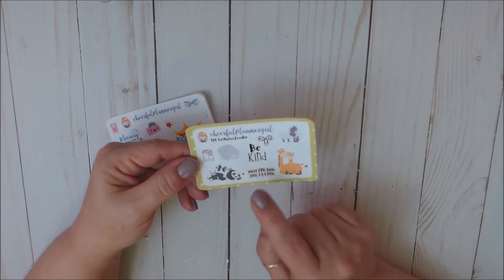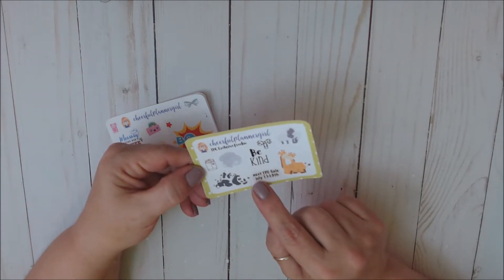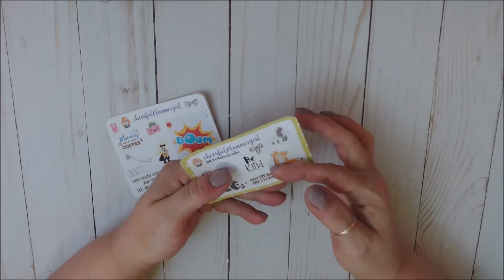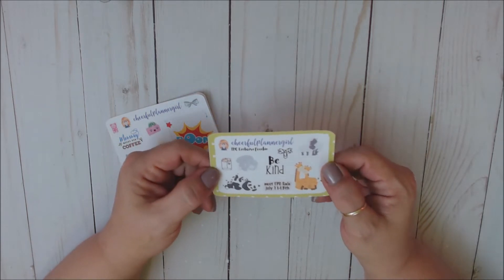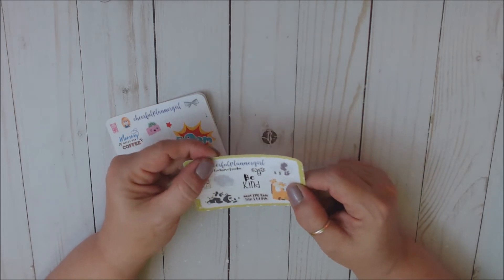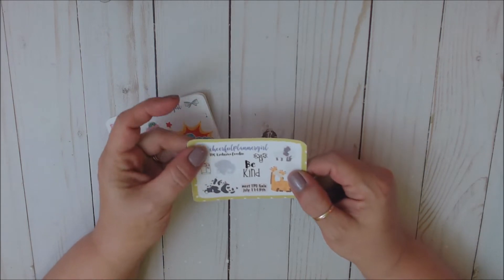She's also got some little happy mail, a 'be kind' sticker, a little bow clip. And it also has the next TPC sale — July 11th through the 15th — as a sticker so you can pull it off and put it in your planner to remember to shop. That is the TPC exclusive freebie from her shop, and I love that all of these little girls come off so you can use them as stickers.